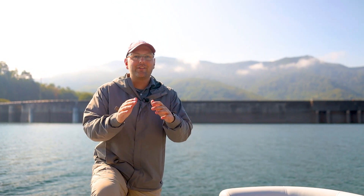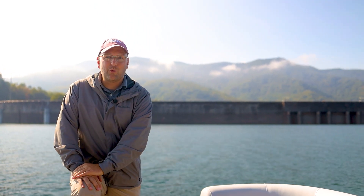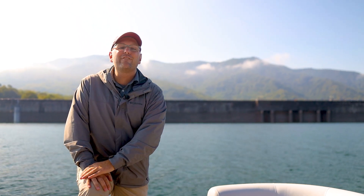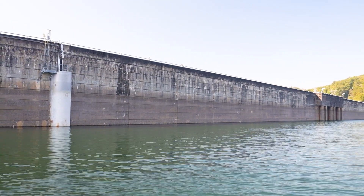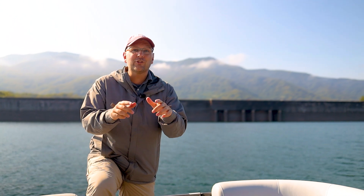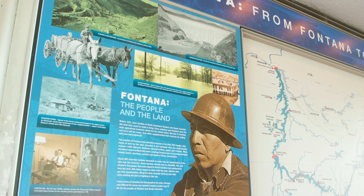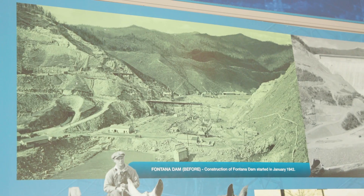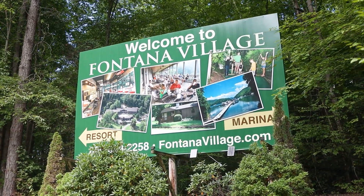Behind me you see the Fontana Dam. This was built in the early 1940s to provide power to support the war effort. The dam itself is the largest east of the Mississippi River at 480 feet high and 2,365 feet across. It's responsible for this awesome resort we're checking out today — Fontana Village was originally built as a town to support the workers and their families who came from all over to construct the massive dam, and it's still welcoming new folks to this gateway to the Smokies.